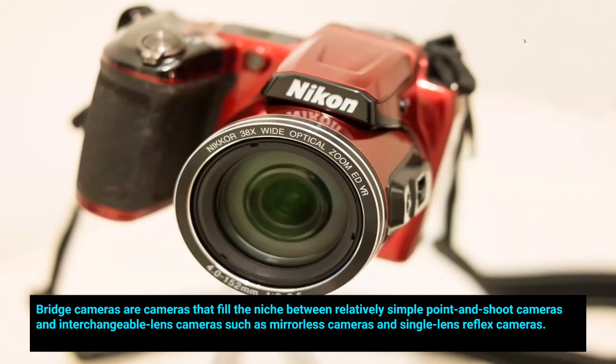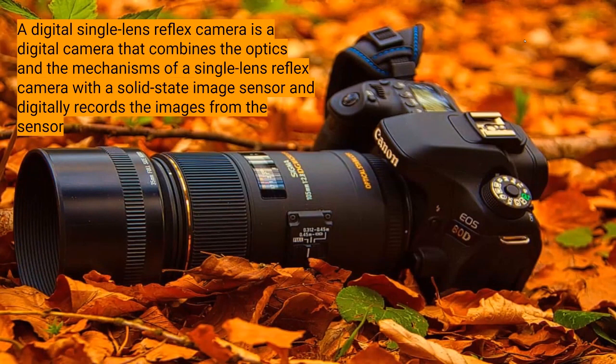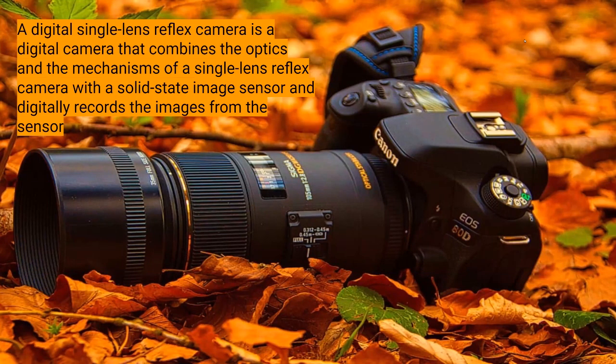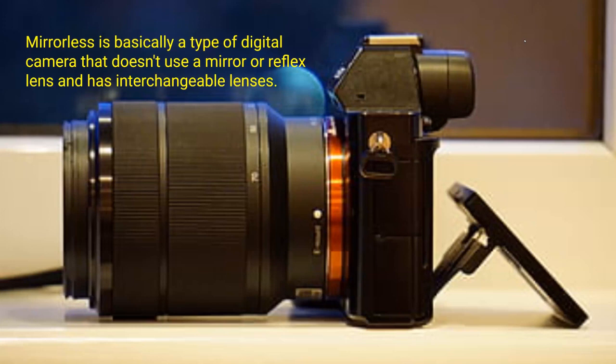The bridge camera is an in-between option — you get a zoom lens that goes in and out of the camera, a bigger body, sitting between the interchangeable-lens camera and the point and shoot. Then there's the DSLR — digital single-lens reflex — which combines the optics of a single-lens reflex camera with a solid-state image sensor. The mirrorless is making its way into the marketplace more and more — they're a lot smaller, weigh less, and have interchangeable lenses as well, though each has things you like and don't like.